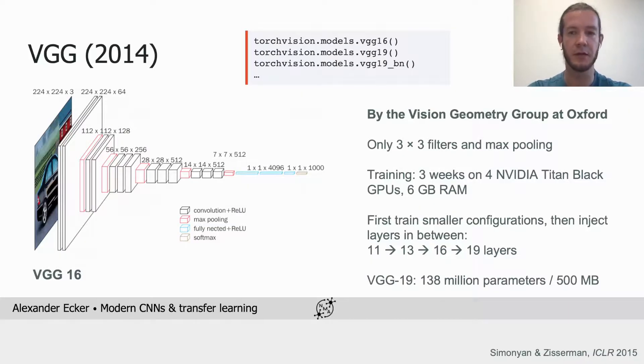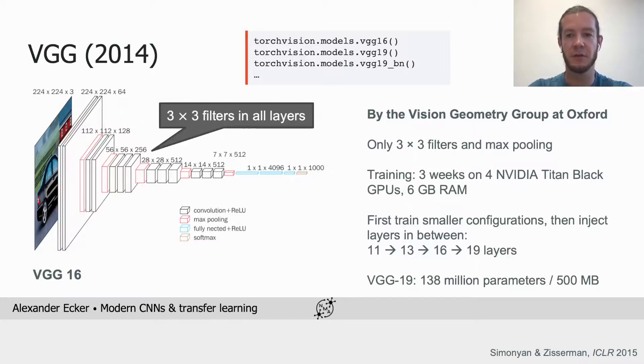The second network is VGG. It was developed by the Vision and Geometry Group at Oxford, hence its name. The main innovation of VGG was simplifying the network architecture substantially — it contained only 3×3 filters and max pooling, the only two operations used throughout the network.